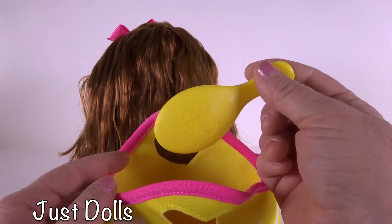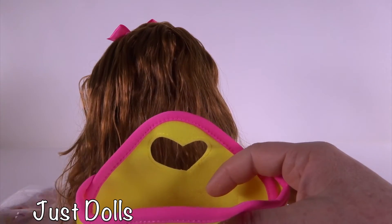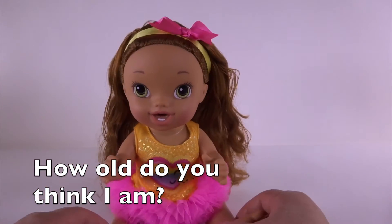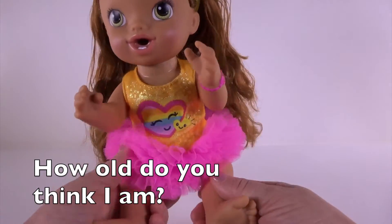When you're done, you want to have a brush to be able to fix your hair. We also have two diapers. I'm trying to think — how old do you think Darcy is? She goes to dance class.